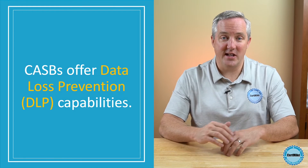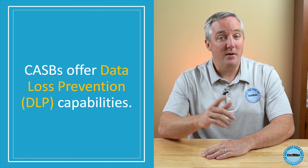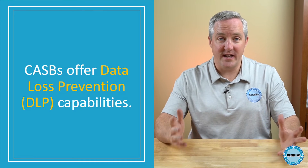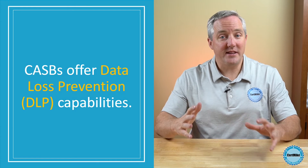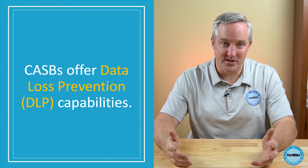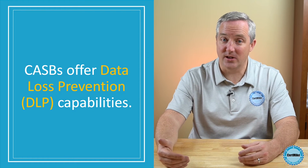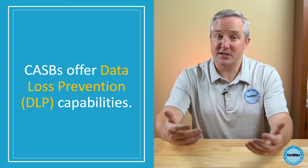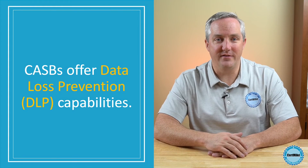The second main benefit of CASBs is that they offer data loss prevention capabilities. Many organizations already deploy data loss prevention, or DLP, services on their own networks, but these systems lack visibility into the movement of data within cloud services. CASBs can extend an organization's DLP policies into the cloud by examining data that's placed into the cloud and then monitoring sensitive data for DLP violations.